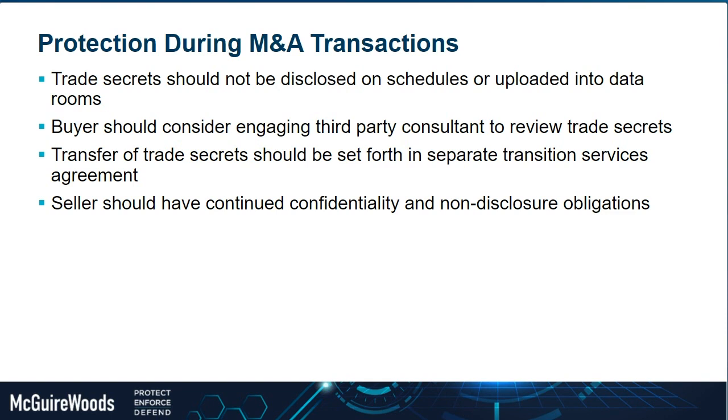From a protection standpoint, the actual trade secrets should not be disclosed on the disclosure schedules in any particular detail, as putting them there could potentially cause loss of protection. In terms of uploading them into the data room, you want to make sure proper protections are in place — what type of data room you're using, who has access. Very frequently now in deals there might be two separate data rooms, one for the very proprietary confidential information where access is extremely limited.